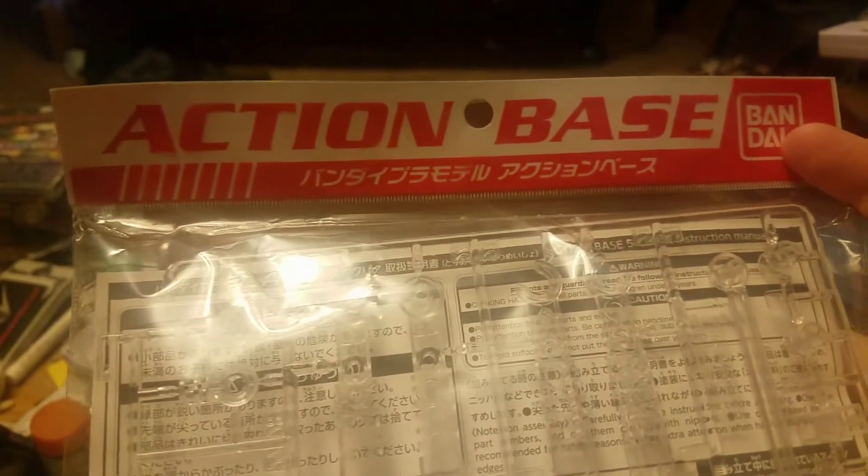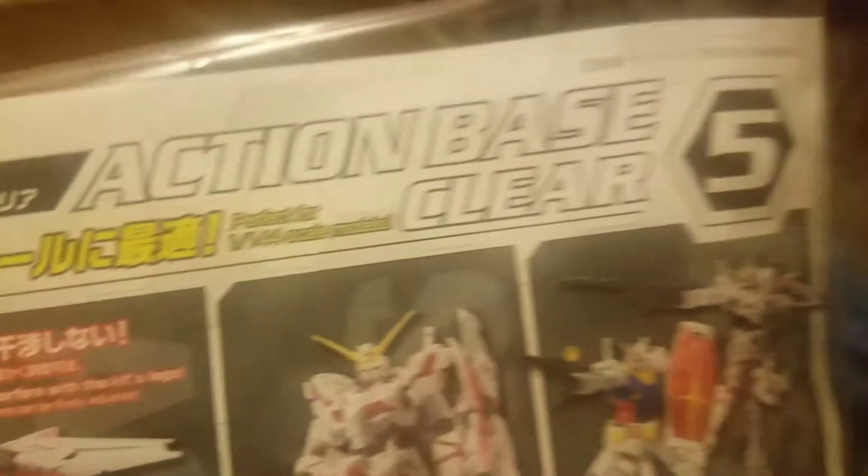It's an action stand — Action Base 5. Yep, Action Base 5. Alright, let's see what else is in the box.